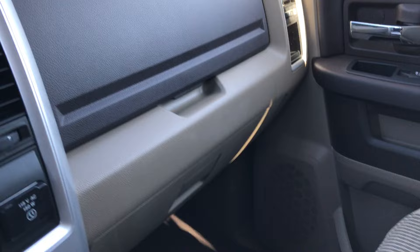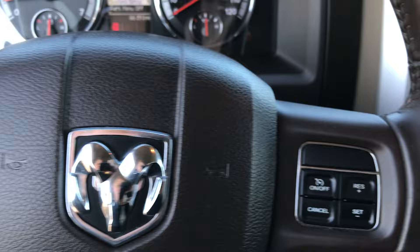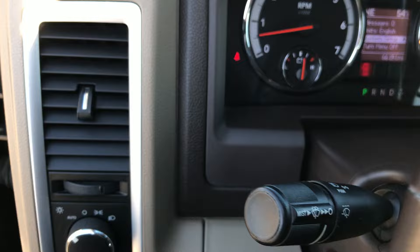It has dual glove boxes and the passenger seat is absolutely perfect as well. This truck has never been smoked in — smells very clean inside. No pets in here either; it's a very, very good clean truck inside. It has a multi-function steering wheel with cruise controls, instrument cluster controls, steering wheel controls, and radio controls on the back.